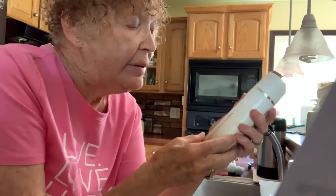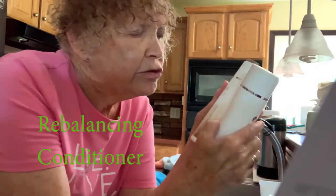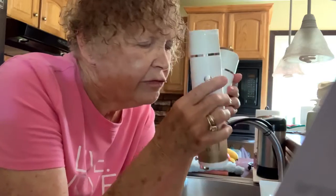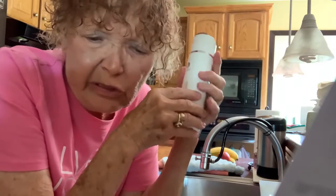The next step is the Prolux Rebalancing Conditioner. I've had these two bottles for over four months. It doesn't take much — if you're using a store brand or a drugstore brand, it takes more.